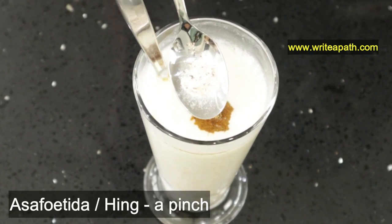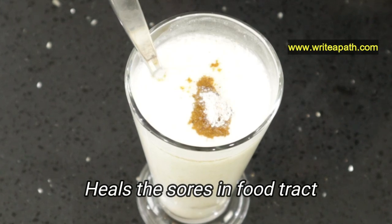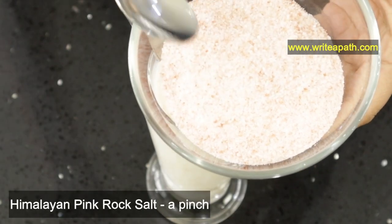Add a pinch of asafoetida or hing. This heals the sores in your food tract, your stomach, and your intestine. It is a very effective natural remedy for curing ulcers and gastritis.